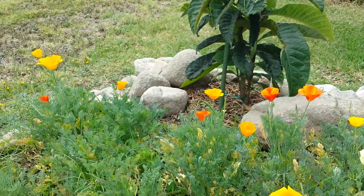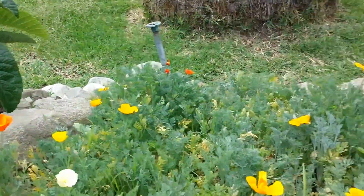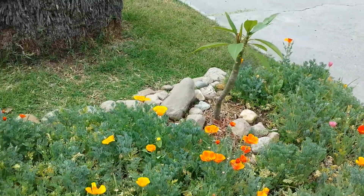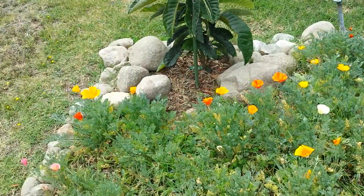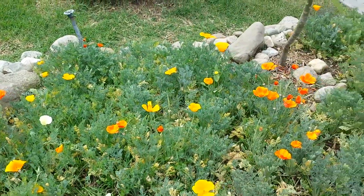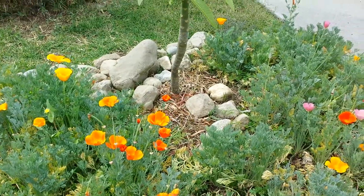So this is my front yard. I just re-landscaped a little bit here, adding some natural rocks. Not too bad — still a work in progress. This is just a quick video, and thank you for watching.